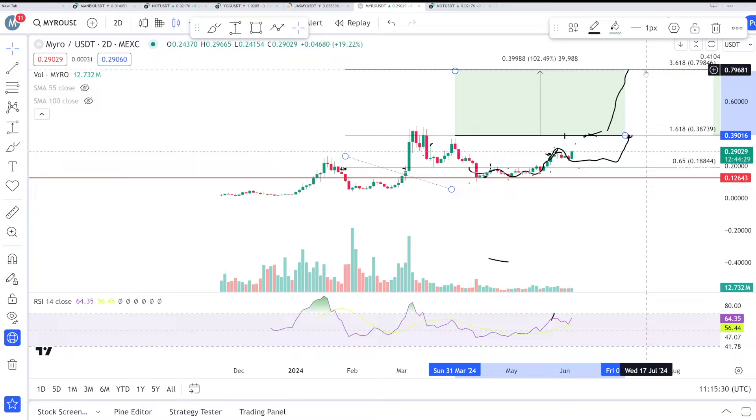If you are holding this coin for a higher target, that's just advice — just keep holding. And if your money has doubled at 38 or so, you can take profit or move on. It's up to you. That was my thought and analysis about Myro. Hope you guys liked my video. Always do your own research before buying or selling anything. Thank you and bye.